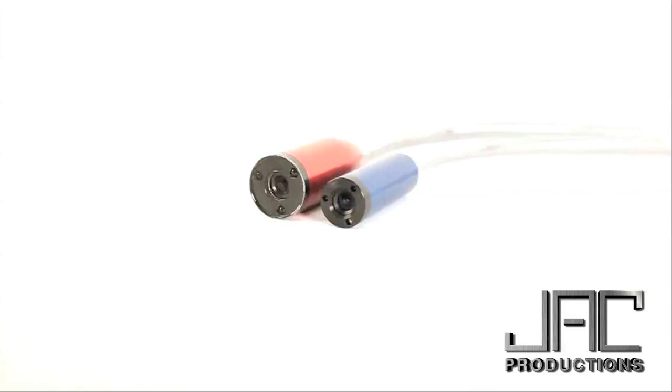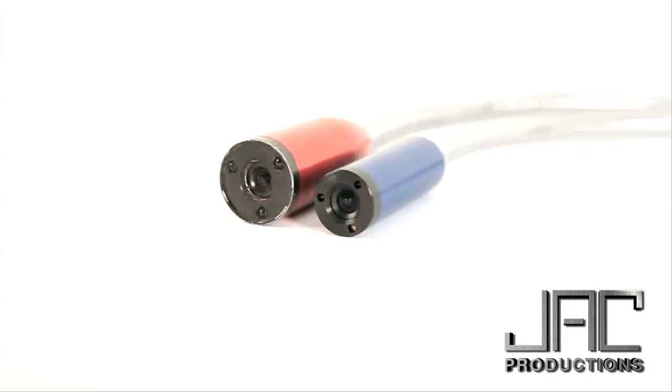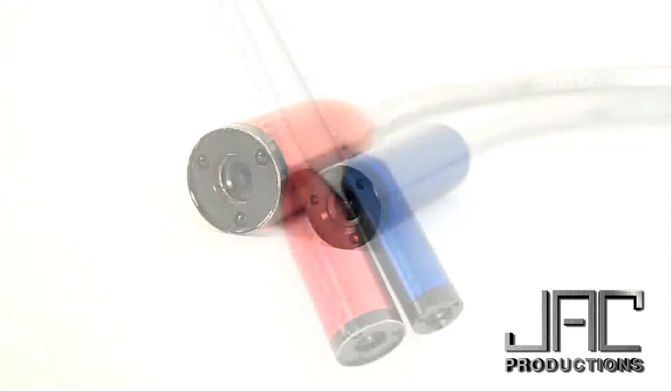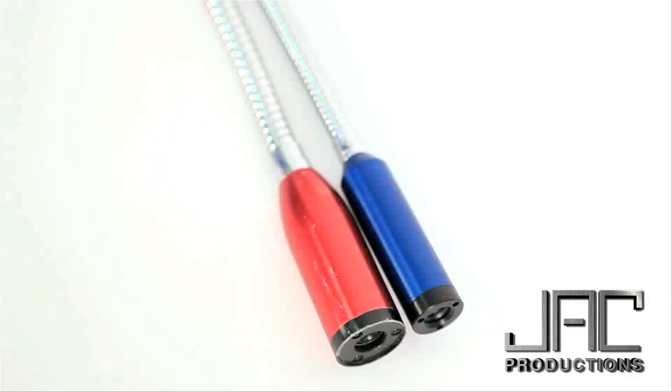The inspector camera — I had the first generation of it, and this new blue technology is very clear. It's unmistakable that you can tell there's a crack in the heat exchanger.